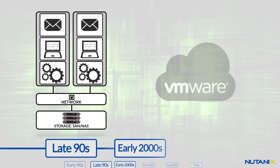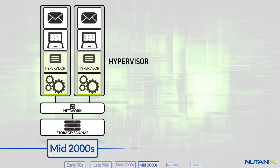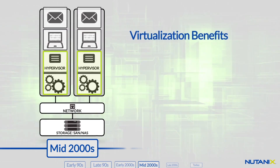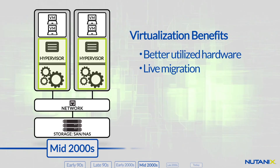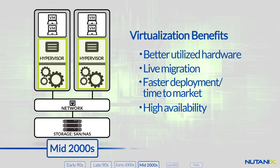As the 2000s progressed, VMware and virtualization began to make inroads into enterprise data centers, while networks became faster and adopted flatter architectures to accommodate virtualized workloads. Virtualization offers enormous benefits, including higher server utilization, live VM migration for greater data center agility, faster deployment for new apps, and greater availability and resiliency for mission-critical services.